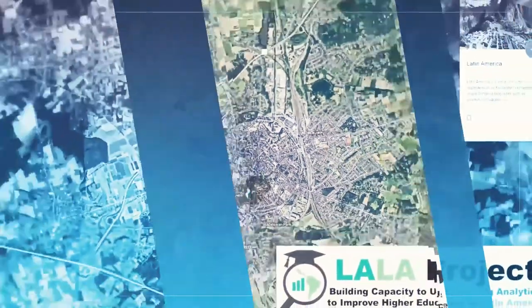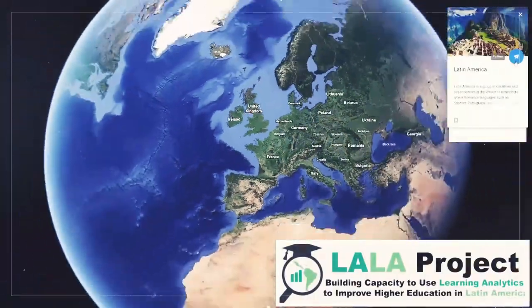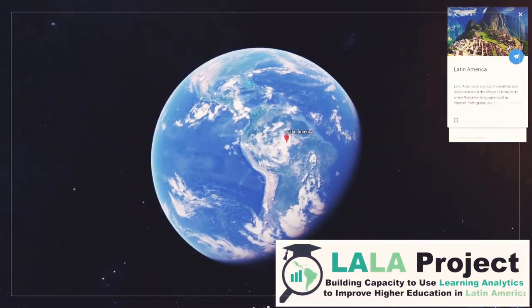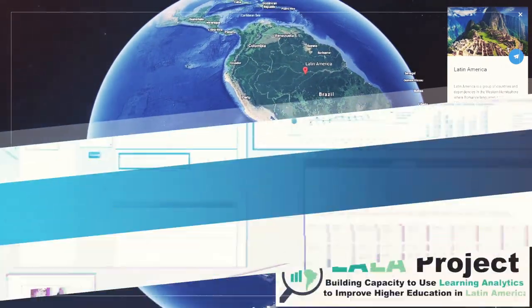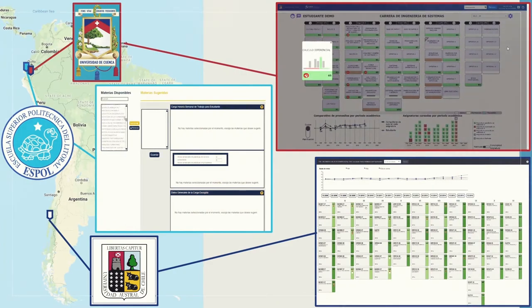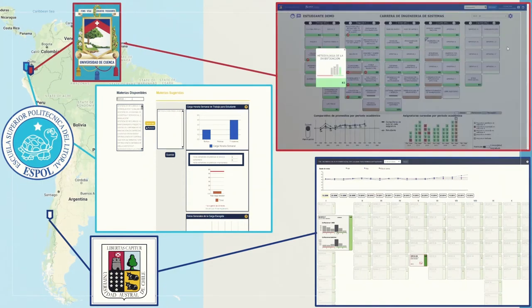Within the LALA project, the Lisa dashboard has been used as an inspiration by different Latin American partners who also aimed at developing learning analytics solutions to support student advisors. As a result, two partners from Ecuador and one partner from Chile have been adapting and adopting their own learning analytics dashboards for student advising.